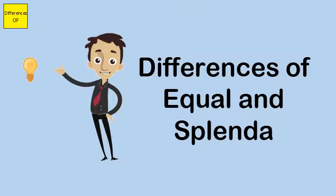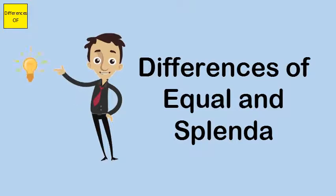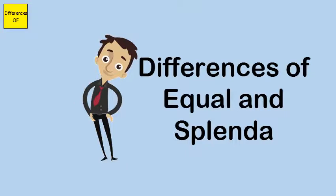Splenda can also be used for baking, while Equal is not used for baking. Equal has negligible caloric content, and Splenda is marketed as a no-calorie sweetener.